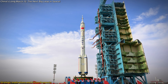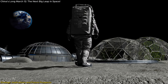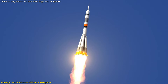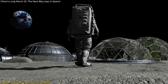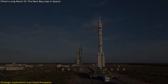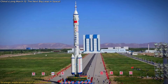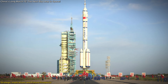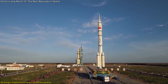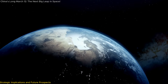Looking ahead, this rocket is expected to play a foundational role in China's future space missions. Its capabilities align with China's broader space ambitions, including manned lunar missions and the establishment of a permanent presence on the Moon. The rocket's payload capacity and advanced engines make it suitable for a variety of missions, from launching satellites to supporting manned lunar landings and constructing a lunar base. The Long March 12th is not just a technological achievement but a strategic asset that solidifies China's position as a leading player in the global space race.